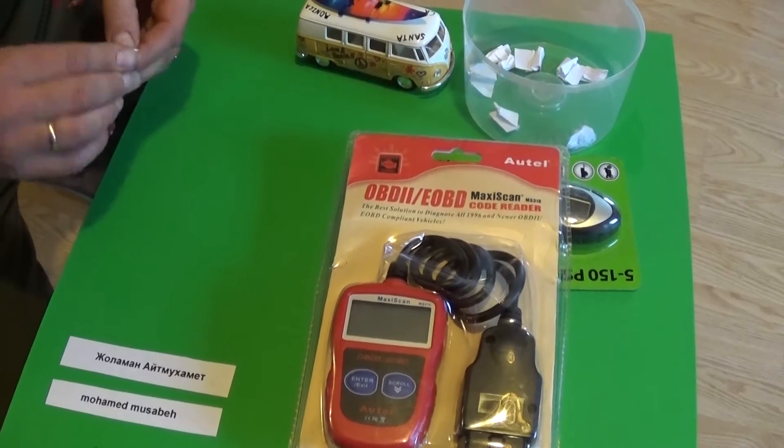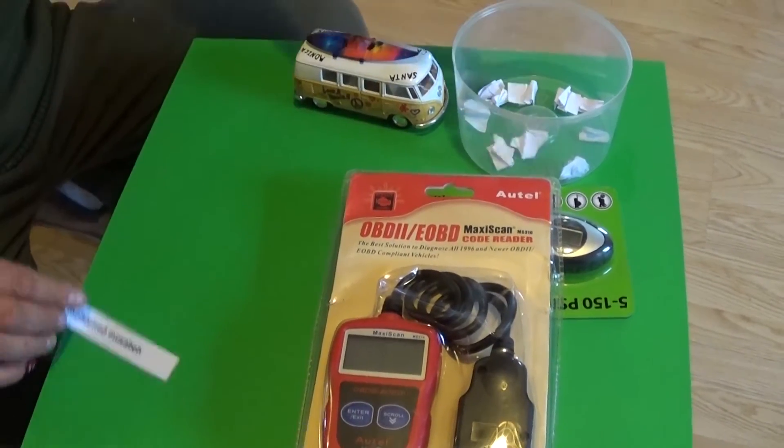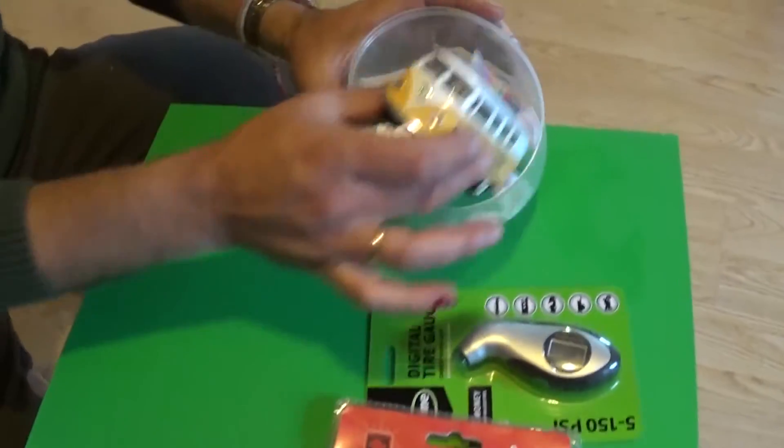And also, when you see your name now, you need to send us a message with your address so we can send you the digital tire gauge. Don't forget to watch the next video.